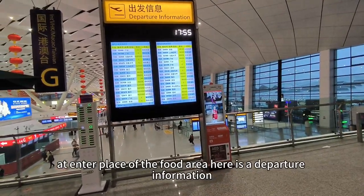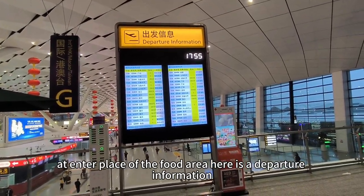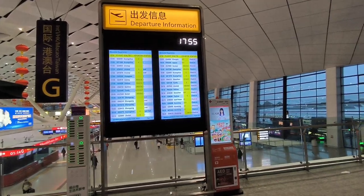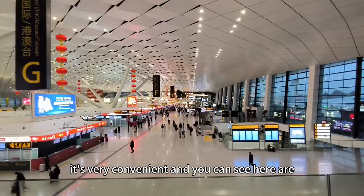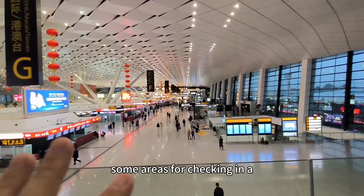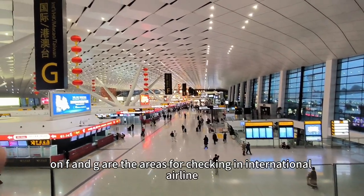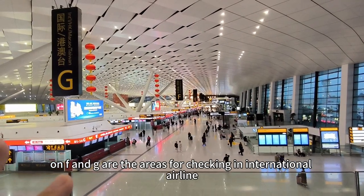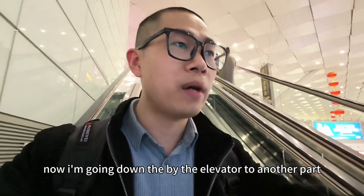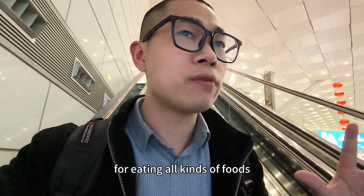And at the entrance of the food area, here is the departure information, and you can check your departure information on the screen. It's very convenient. And you can see here are some areas for checking in: A, B, C, D, E, F, G. F and G are the areas for checking in the international airline. Now I'm going down by the elevator to another part for eating all kinds of foods.